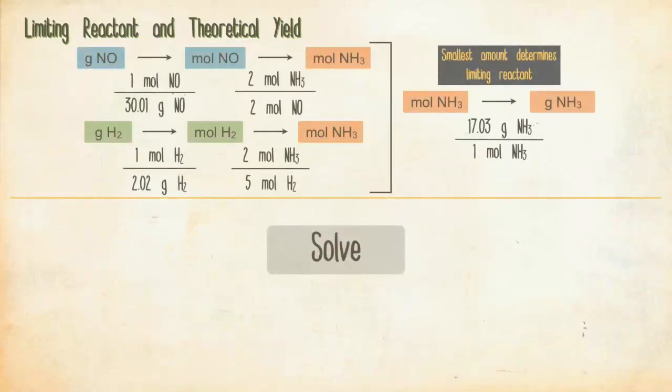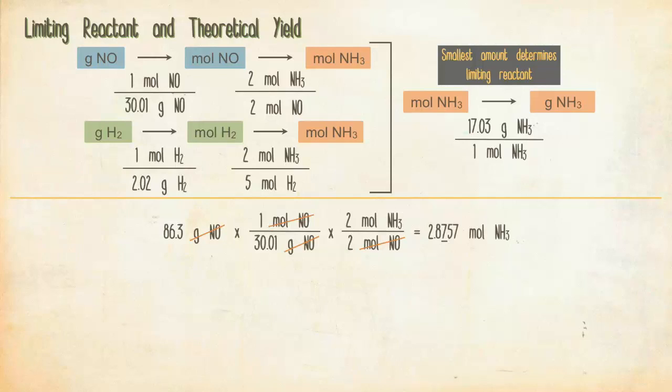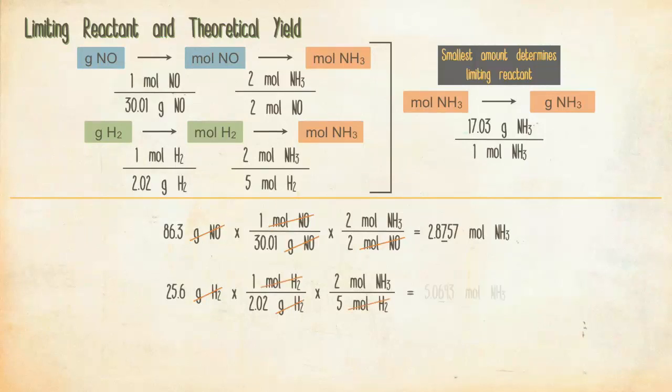Begin with 86.3 grams of NO, multiply by 1 mol NO over 30.01 g NO; grams cancel to give moles of NO. Then multiply by 2 moles NH₃ over 2 moles NO to get 2.876 moles of ammonia (to 3 sig figs). For hydrogen: 25.6 grams of H₂ times 1 mol H₂ over 2.02 g H₂, then times 2 moles NH₃ over 5 moles H₂, gives 5.069 moles of NH₃ (to 3 sig figs).